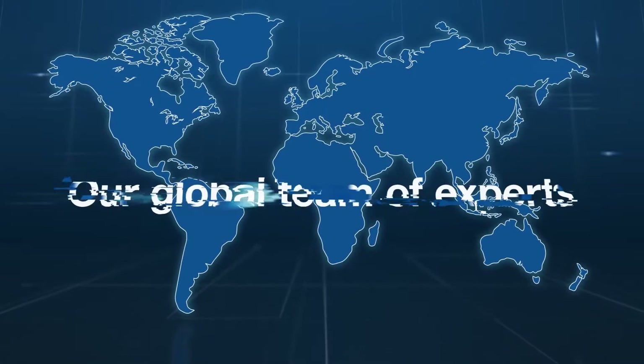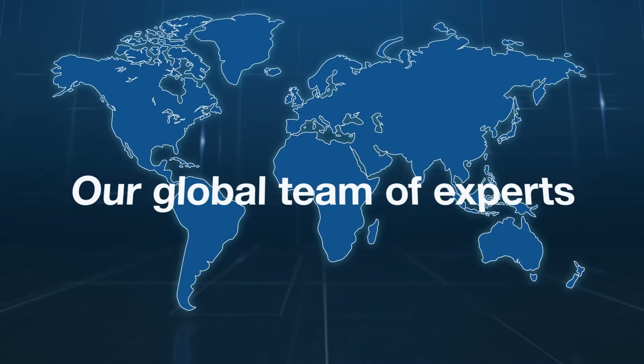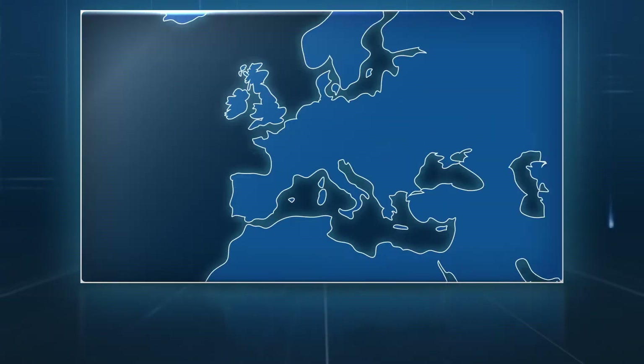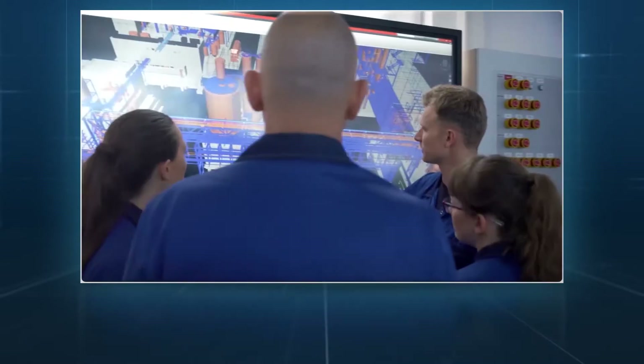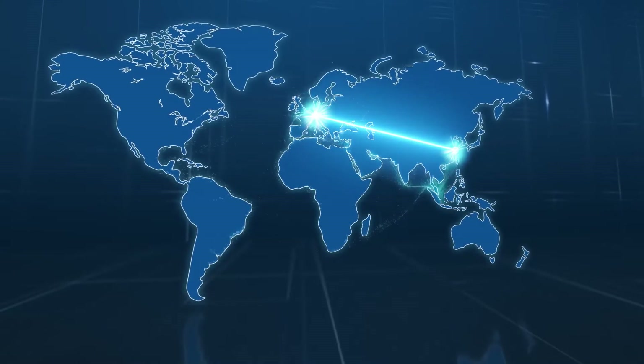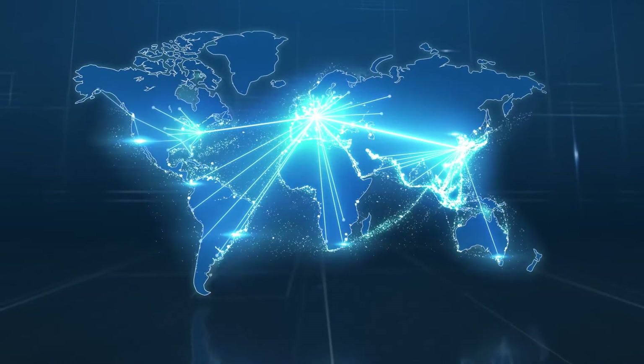It all starts with our global team of experts. We produce sulfuric acid catalysts at our sites in Shanghai, China and Ludwigshafen, Germany. Expertise, dedication, and stringent quality control ensures that products produced globally arrive at customer sites as needed.